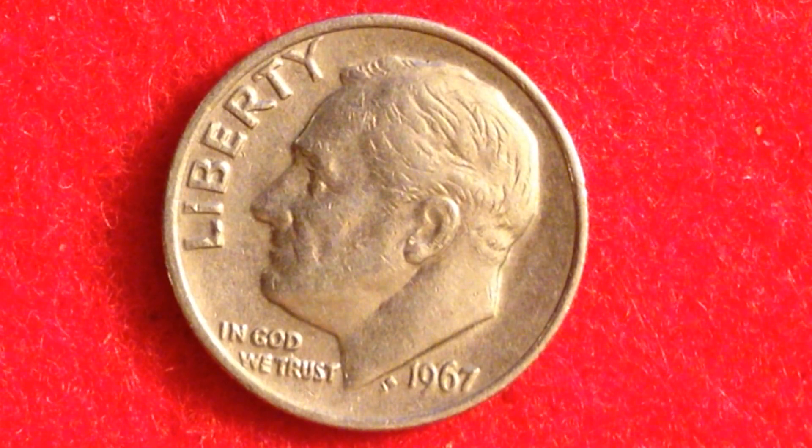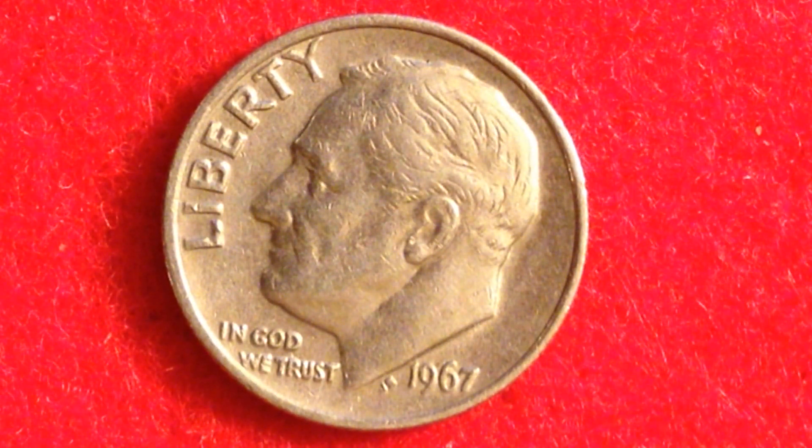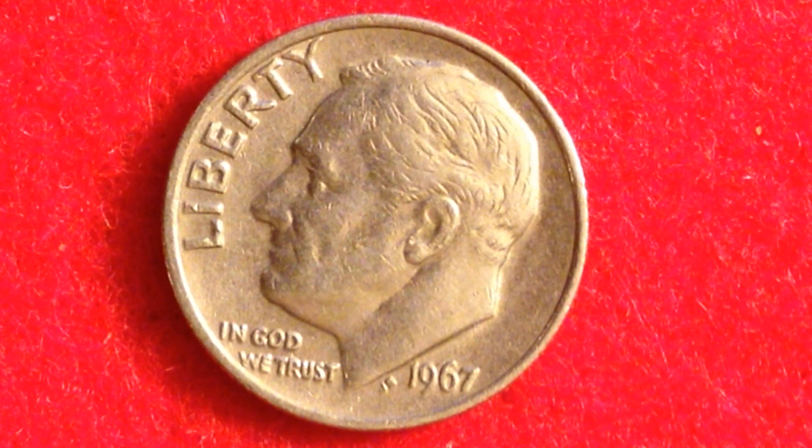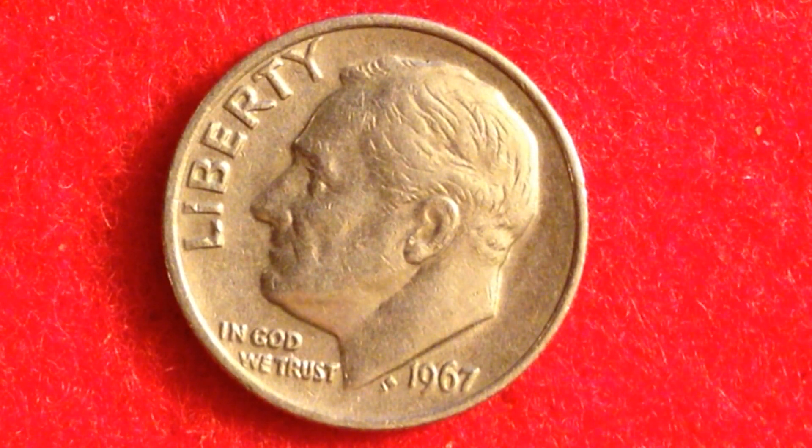The 1955-P Roosevelt dime has the lowest mintage in the entire circulation-strike Roosevelt dime series. It's easily obtainable in circulated grades and trades for melt value only in circulated condition. In MS64 grades it goes for a slight premium, but can still be easily acquired. In MS65 and MS66 they are somewhat tougher to find, and the real money is when it cracks into MS65 grade — those become scarce and hard to find.